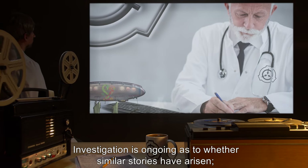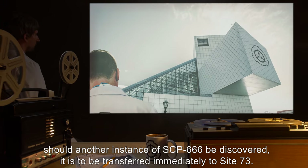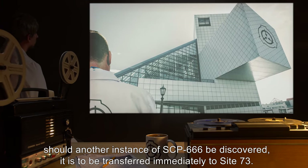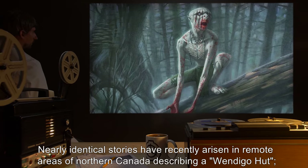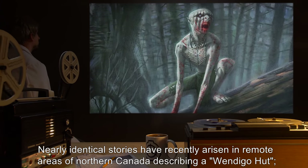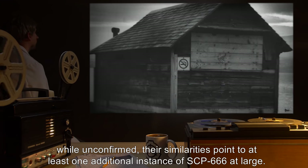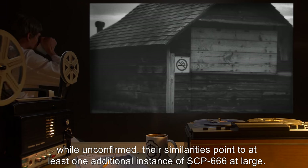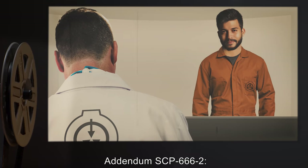Investigation is ongoing as to whether similar stories have arisen. Should another instance of SCP-666 be discovered, it is to be transferred immediately to Site-73. Addendum SCP-666-1: Nearly identical stories have recently arisen in remote areas of Northern Canada describing a Wendigo Hut. While unconfirmed, their similarities point to at least one additional instance of SCP-666 at large.